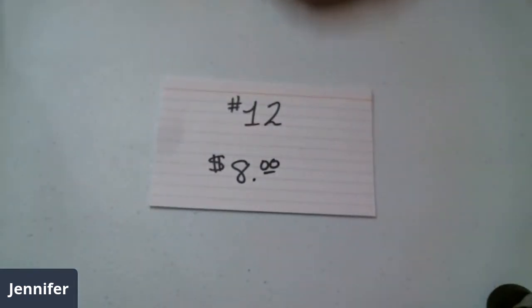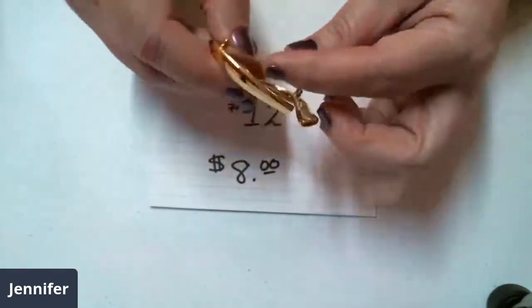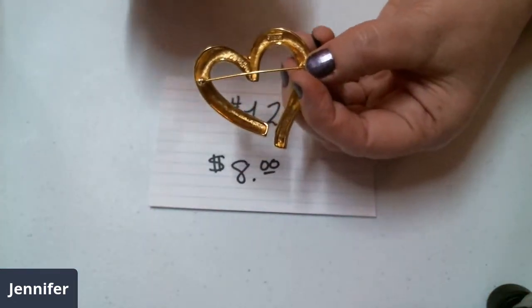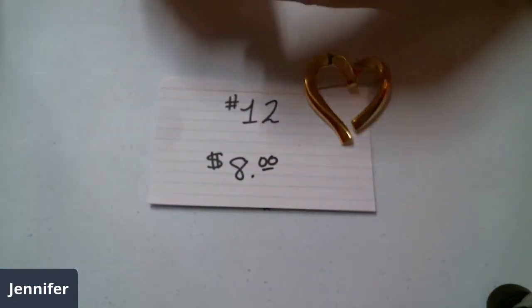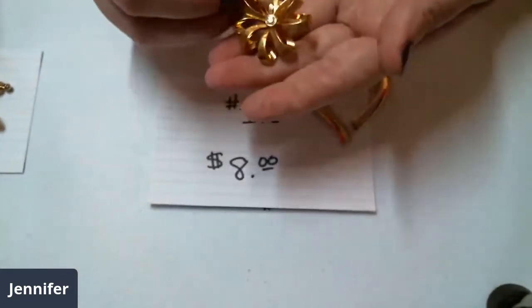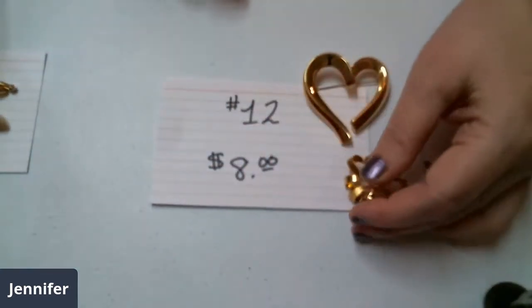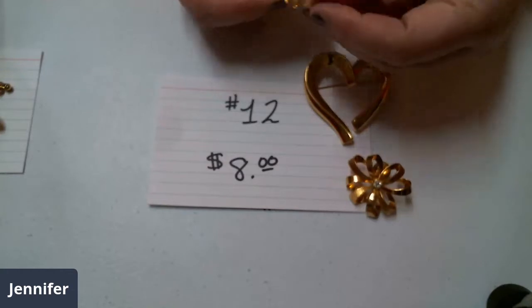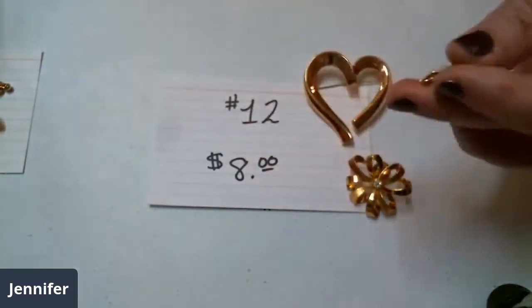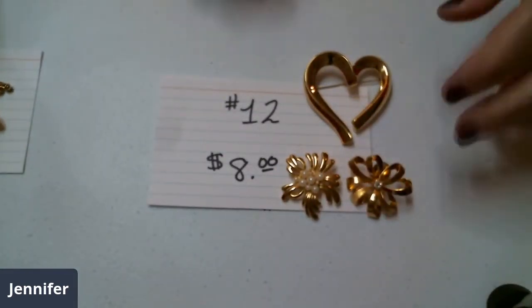Number twelve is going to be eight dollars. This beautiful shiny piece is Monet — Monet's up here at the top. This pin has a little tack pin back — it's like a beautiful ribbon with a shiny rhinestone in the center. This one has a regular brooch back with beautiful faux pearls. All of them are in excellent condition. Number twelve is eight dollars.